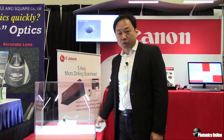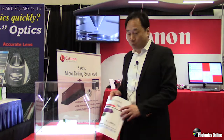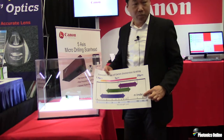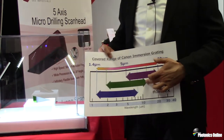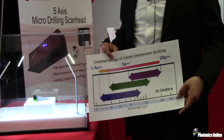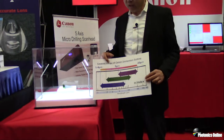It is difficult to cover all wavelengths with one material, so we provide 3 materials covering 1.4 microns to 20 microns. The shorter wavelength side is indium phosphide, the next is germanium, and the longer wavelength is cadmium zinc telluride. So we are ready to use immersion gratings covering almost the full infrared wavelength region.